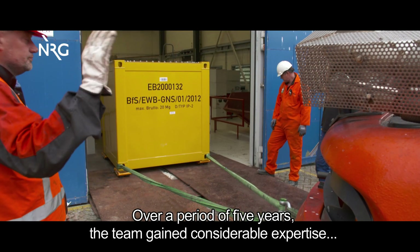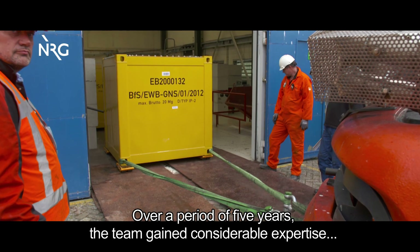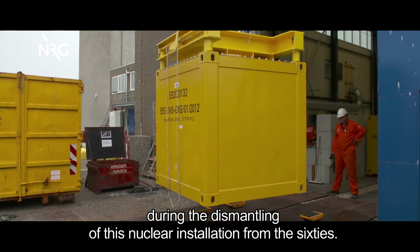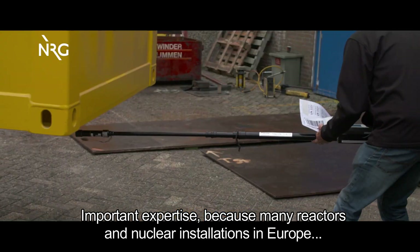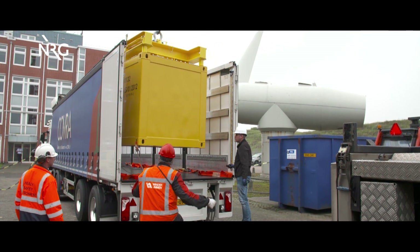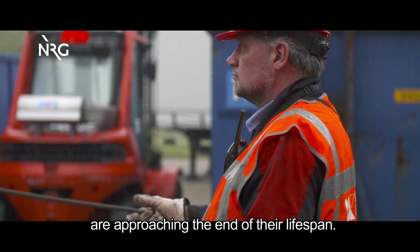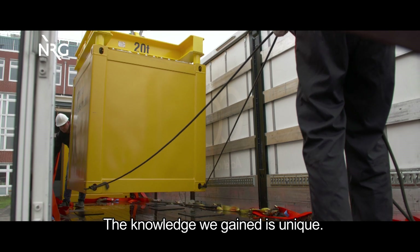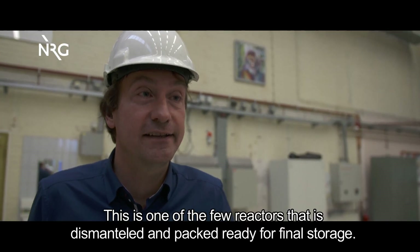Over a period of five years, the team gained considerable expertise during the dismantling of this nuclear installation from the 1960s. This expertise is important because many reactors and nuclear installations in Europe are approaching the end of their lifespan. The knowledge gained here is considered truly unique, as it is one of the few reactors fully decommissioned from start to finish.